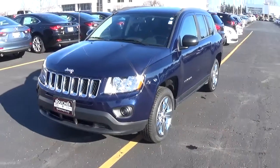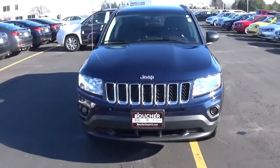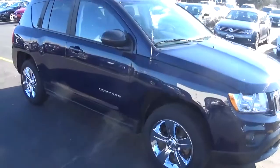Welcome to Frank Boucher Imports in Racine. Today we have this 2012 Jeep Compass Latitude. It's a four-wheel drive, four-cylinder, fuel-efficient engine, CVT transmission.